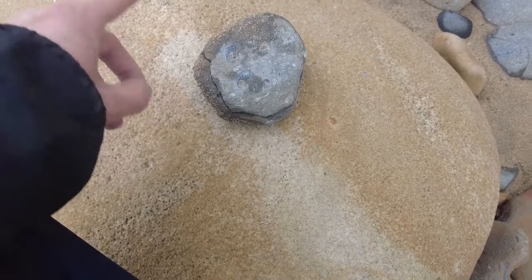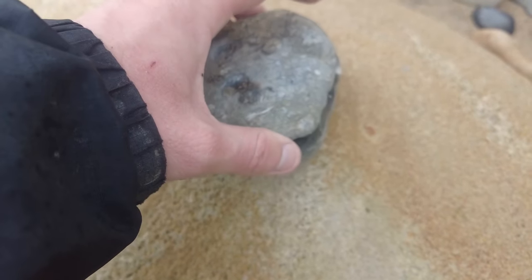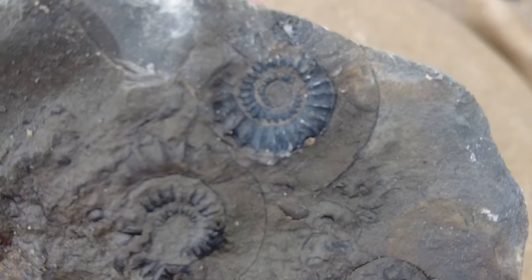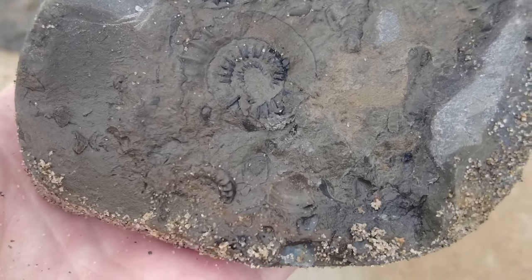I didn't film it because I wasn't really expecting anything to be inside the rock, but I just tapped it off camera and inside there's a nice little aeneoceras specimen. Let's have a close-up look at it - some water on that and it's come out really nice. There's a few more inside as well. Quite pleased with that one.